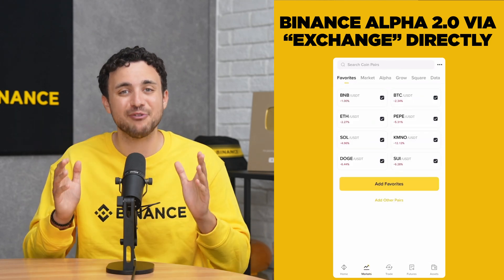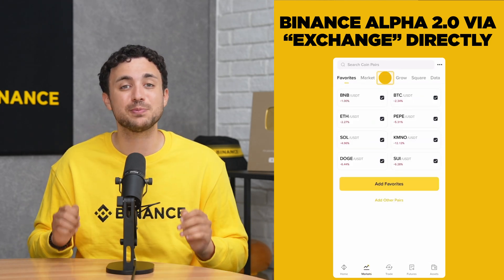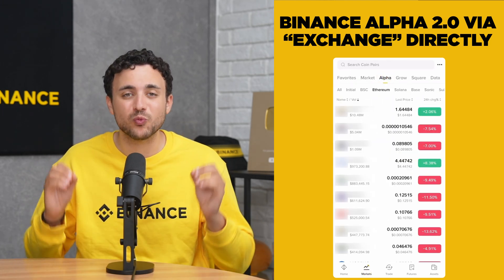Now, with Alpha 2.0, you can explore and buy Alpha tokens directly on the Binance exchange. What's special is you're still trading on-chain, but the process is now way simpler. No need for a separate wallet, no switching between apps — just use funds from your spot, funding, or any Binance account to buy instantly. If you've been curious about early-stage tokens but found the process too complex, let me show you how easy it is now.